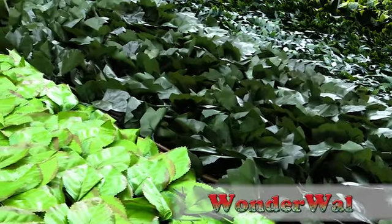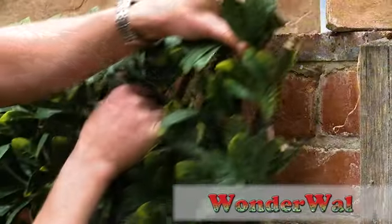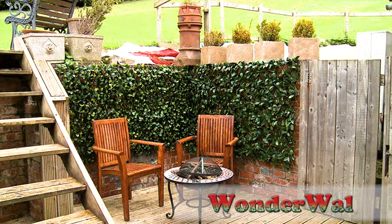Wonderwall expanding trellis is available in a variety of different leaf styles. Check in store now to see the range available. Wonderwall expandable trellis by Mercer — the cost-effective, easy to use, instant solution for screening and hedging.